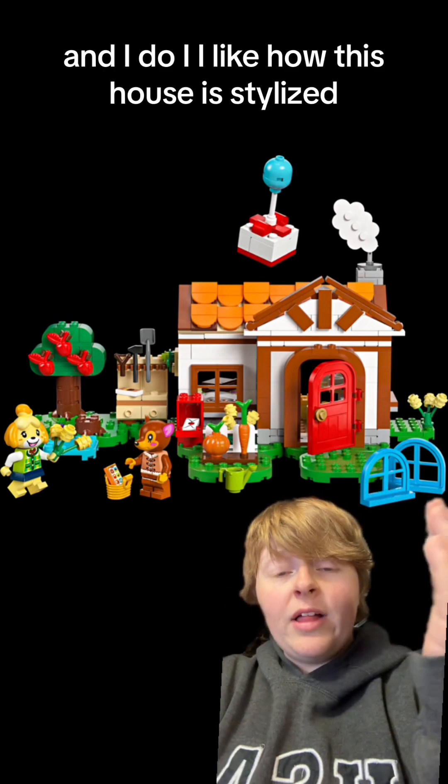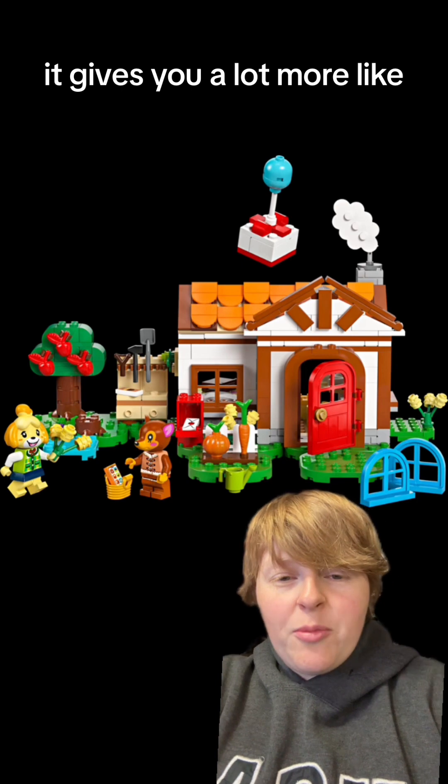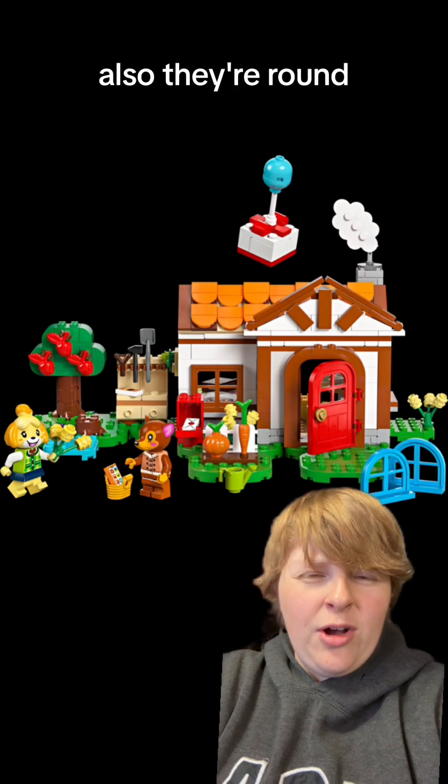I like how this house is stylized. I really like the windows and the doors — the rounded windows and doors. It gives you a lot more options to change how you want to set your windows and stuff. Also, they're round.